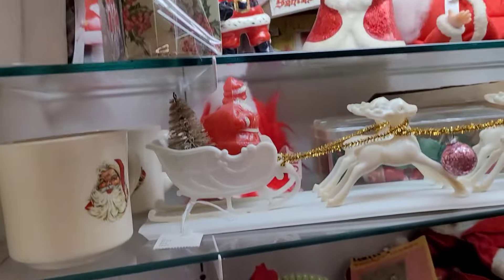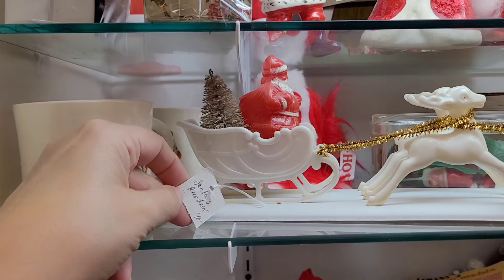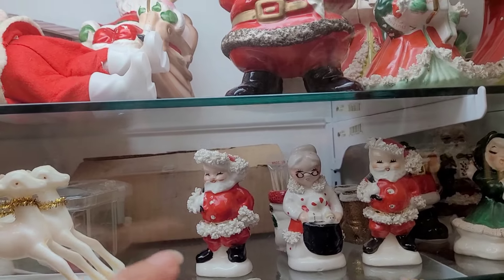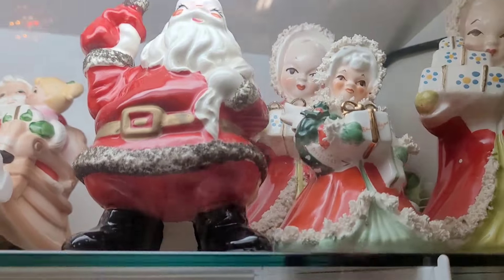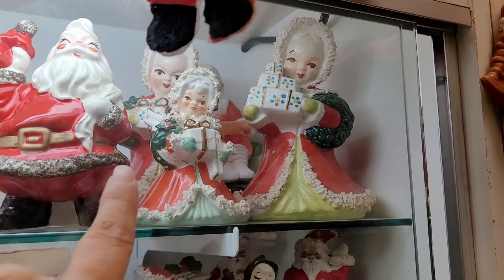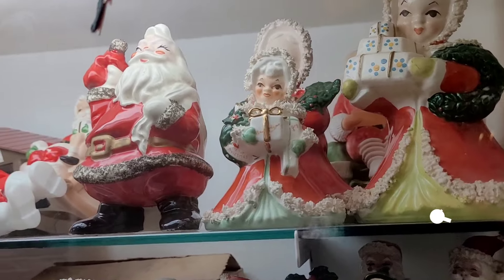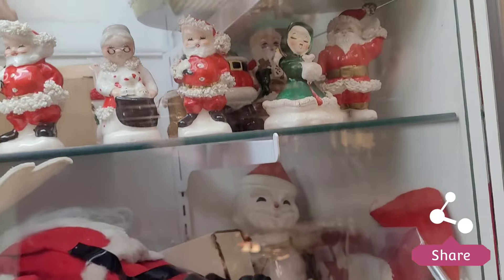Now this case is open, so we'll look at some of these things. We've got the Santa and the reindeer — that's $40. Of course we have the Napco salt and pepper shakers, a couple Santas and Mrs. Claus. Look at the big ones — did you know they made the big ones? I don't even think I knew they made the big ones. I think those are planners — those are awesome. Very, very cool.